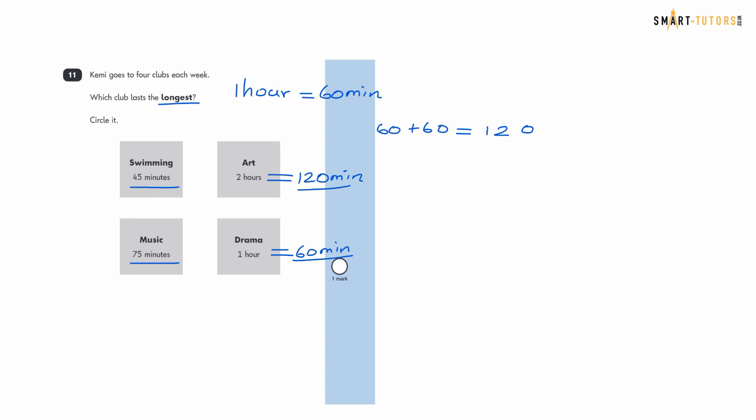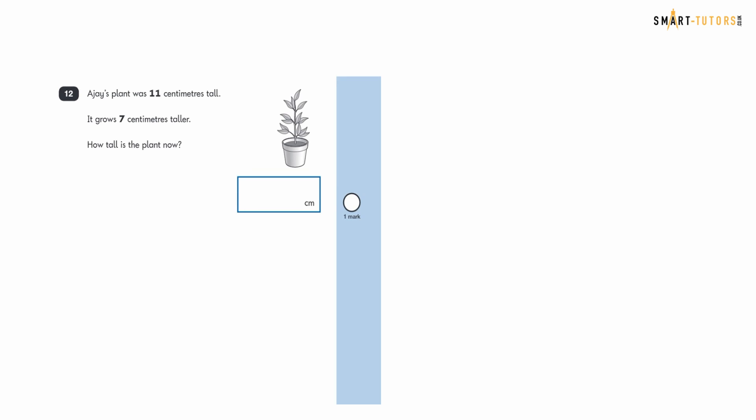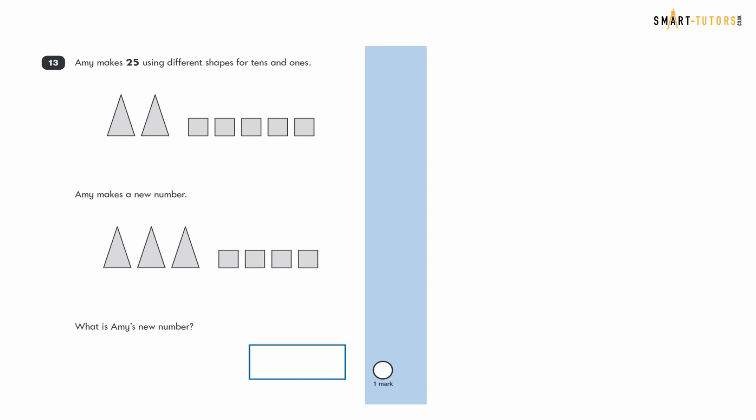Question twelve: Ajay's plant was 11 centimetres tall and it grows 7 centimetres taller. How tall is the plant now? Eleven add seven is eighteen. The answer is 18 centimetres.